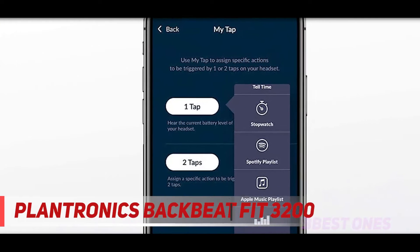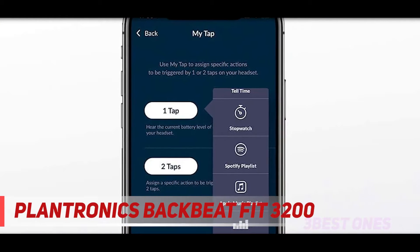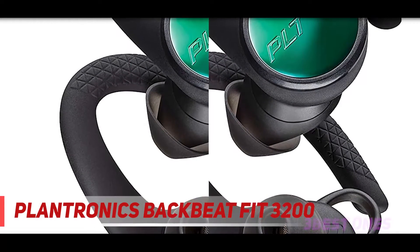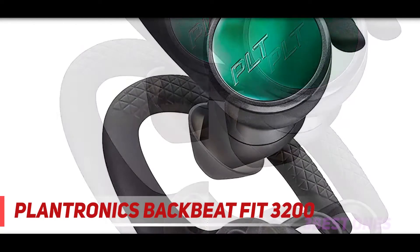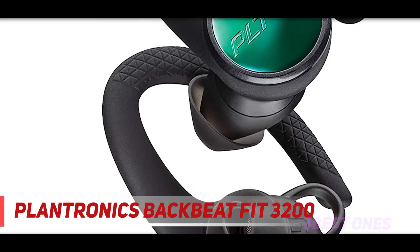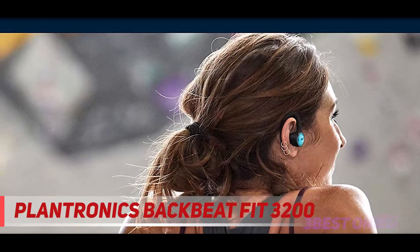You can sweat all you want while doing HIIT or practicing your backstrokes with the Plantronics Backbeat Fit 3200. With the IP57 rating, you can be sure that your earbuds can handle as much as you can, indoor or outdoor, rain or shine. The Backbeat Fit 3200 includes 3 extra pairs of ear tips in different sizes, so you can surely find the right ear tip size to get a snug fit. And for extra security during workouts, the ultra-comfortable and flexible ear loops will put your worries to rest.